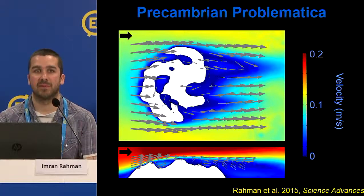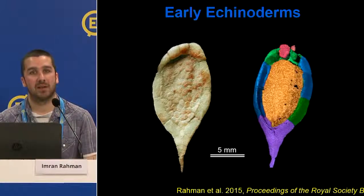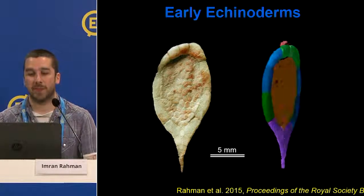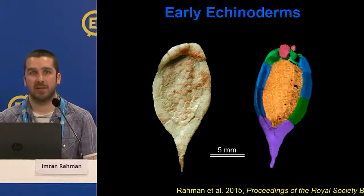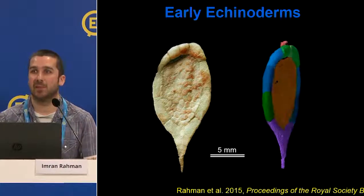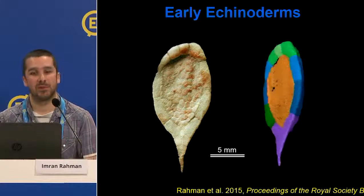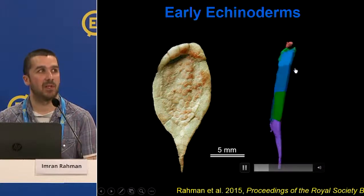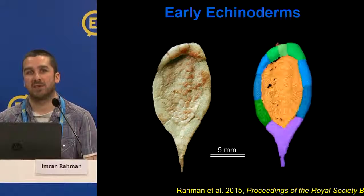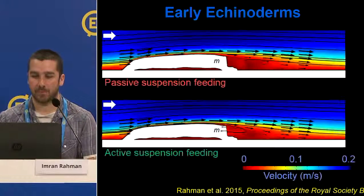Another example involves echinoderms — modern examples being starfish and sea urchins. In the fossil record we have a range of weird and wonderful extinct groups. This example is from the Cambrian period, around 510 million years old, probably one of the earliest fossil echinoderms, making it important for understanding the evolutionary history of the group. Here is the fossil and a computer reconstruction based on a CT scan, which provides a basis for addressing questions about feeding.